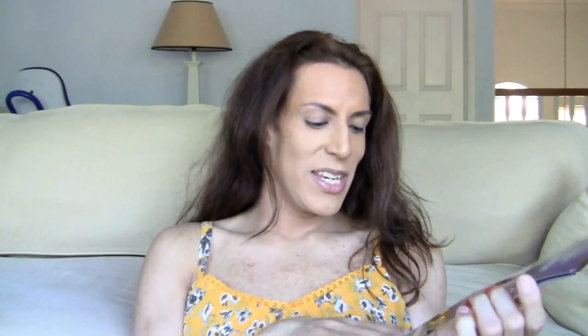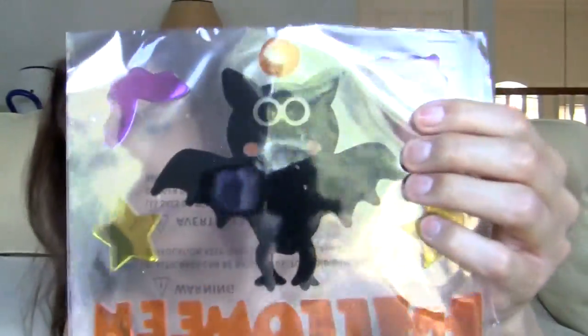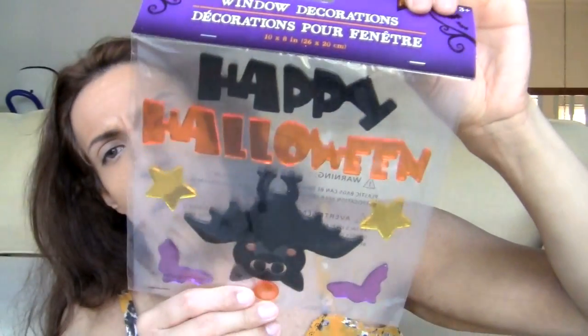I got one of these window decorations, but this time it's for Halloween. It has a cute little upside-down bat — because, you know, they hang upside-down when they're sleeping, that's what I heard. So I'm going to get all scientific for you guys. Happy Halloween, very cute with a bat, and the bat is backwards of course. Very fun, very festive for the season. I love Halloween decorations, it's so much fun — brings all the kid in all of us.